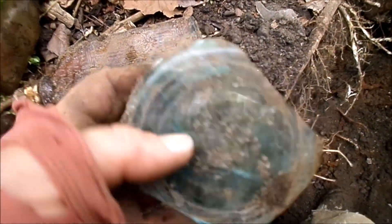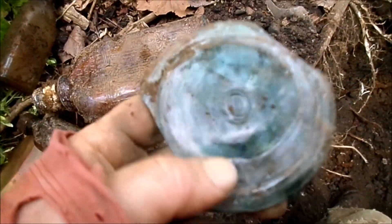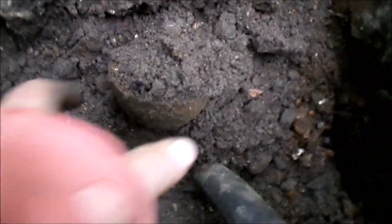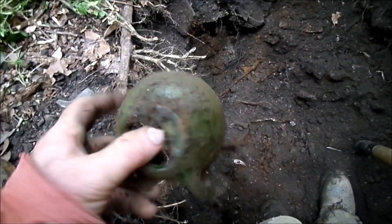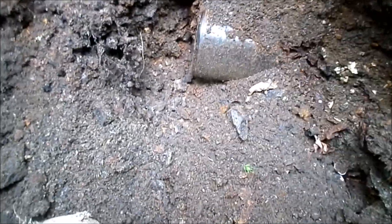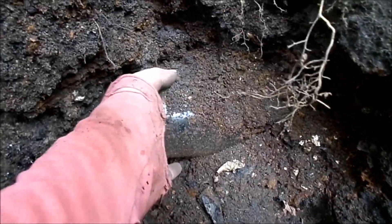Saving some nice thick blue pieces for chipping arrowheads out of, even though one has a big crack. Also found an almost-intact uranium glass or depression glass piece — bottom blown out but still sitting on the shelf, would look pretty nice.